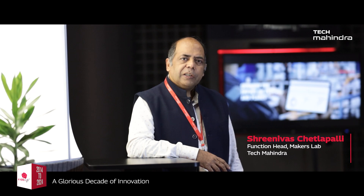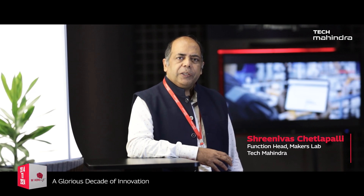At Maker's Lab, we do two types of research: fundamental research and applied research. We believe that the focus of research is in transforming ideas into impactful solutions.